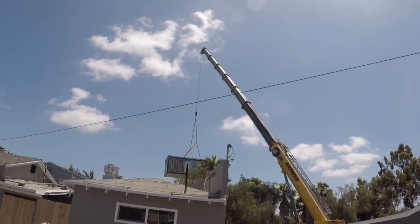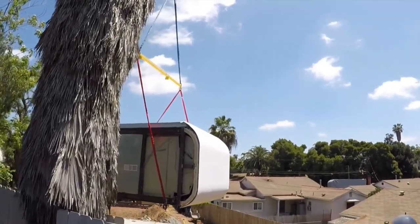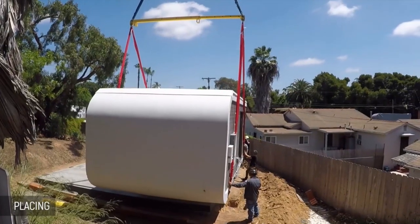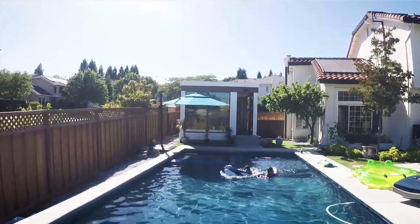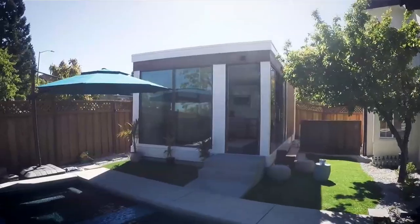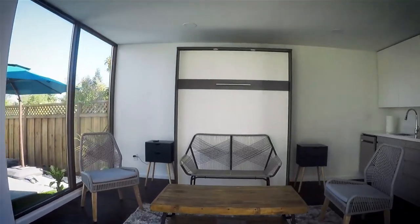Down the line, they are looking towards solutions that will chemically seal the modular segments together so that the exterior shell can form a monolithic, impenetrable structure. Achieving a monolithic structure offers many benefits like preventing water damage and improving insulation, which in turn can decrease your electric bill and improve the overall sustainability of your home.